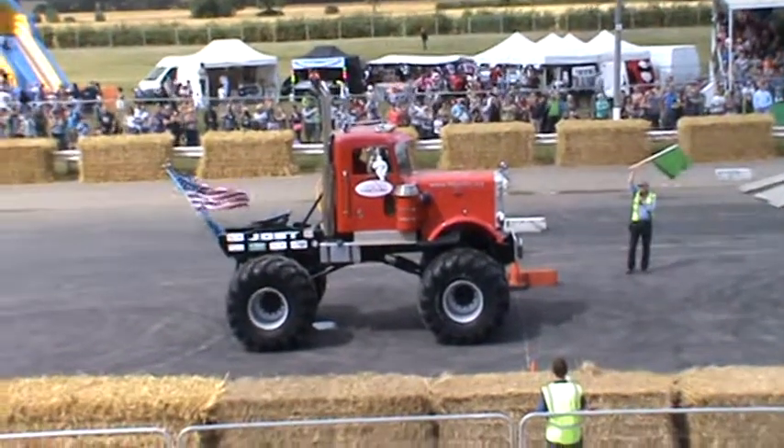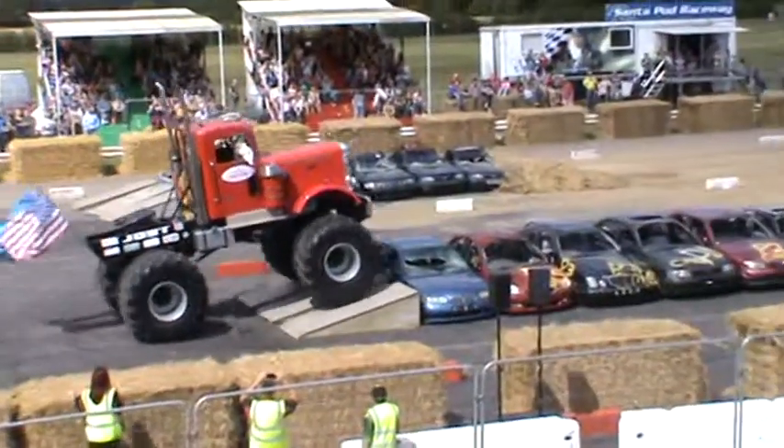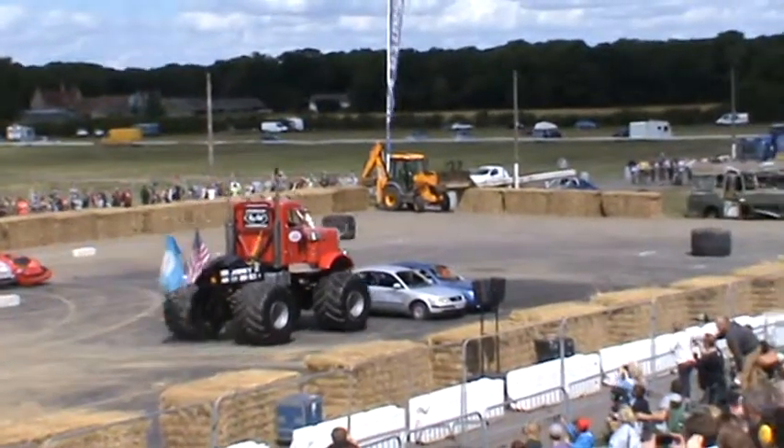Two, one, and go! Here's the destroyer! Look at that! Absolute perfect line over those cars, but this is the tricky one.